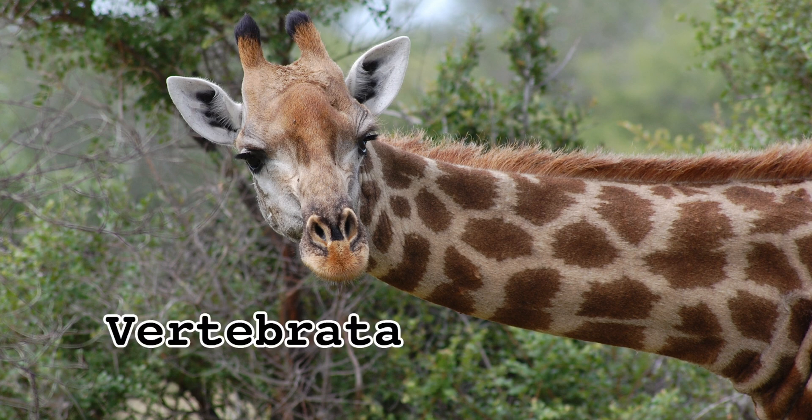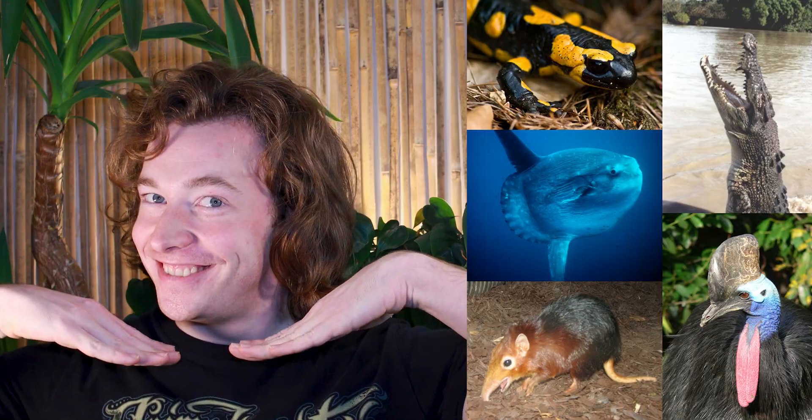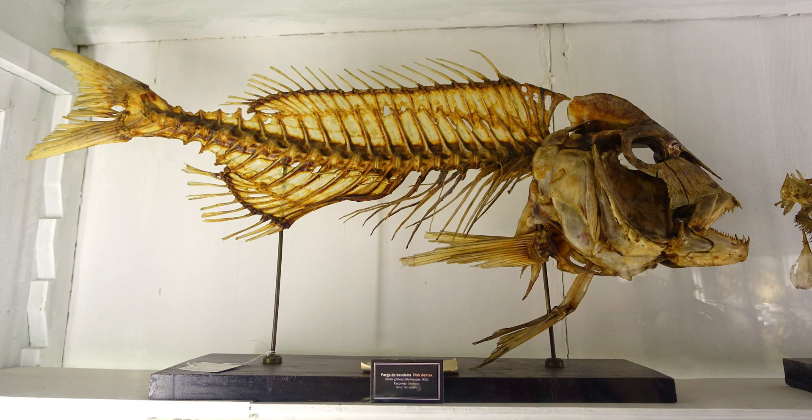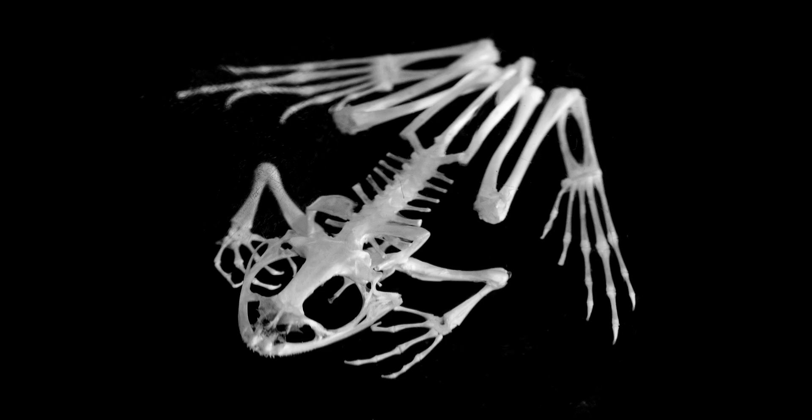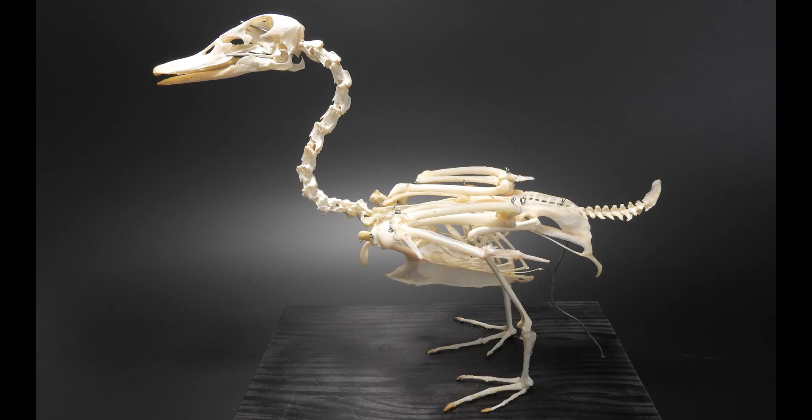We'll start with the subphylum vertebrata, since they make up the vast majority with over 73,000 different species. This is the most recognizable animal group on the planet. All members of subphylum vertebrata possess a vertebral column made of bone or cartilage that acts as a support structure for the rest of the body — also called a spine or backbone. As a vertebrate embryo develops, a spine grows and replaces the notochord, with one slimy exception.